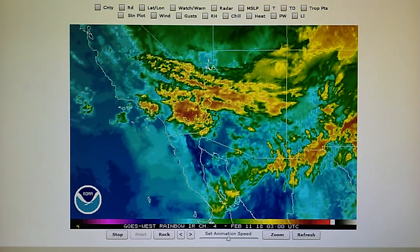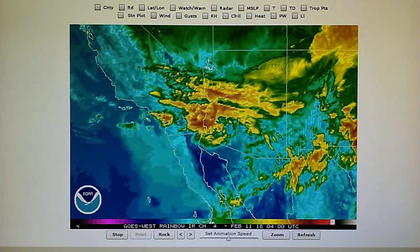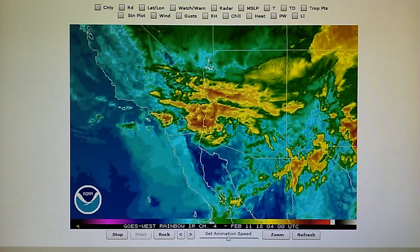Today we saw a lot of heavy chemtrails spraying over the southern California area. Yesterday it was not as heavy, but we had a lot of spraying yesterday, and then the previous three days was very clear.